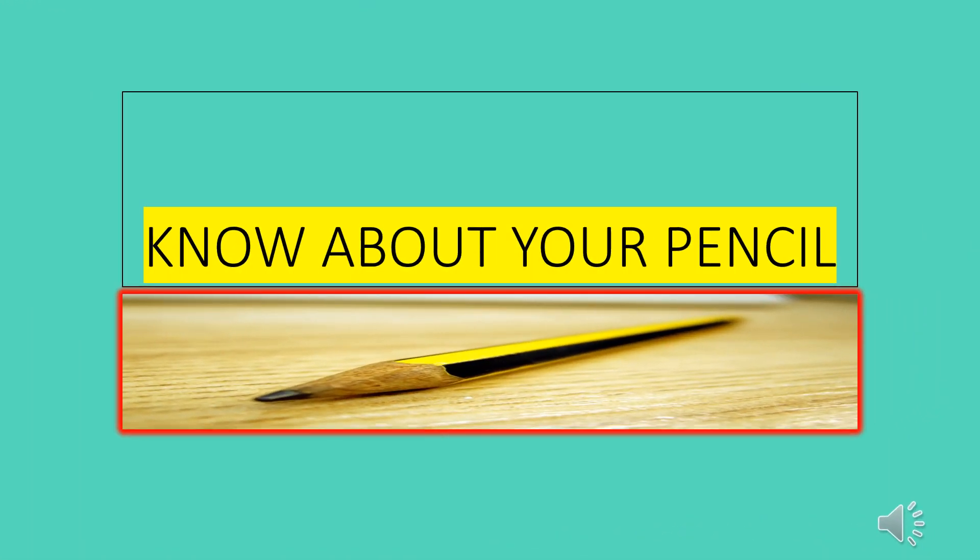Hello Kids! Today's class is about the picture composition on pencil. Have you ever paused to think how your pencil is made? The humble pencil that we use every day to write, to doodle and to scribble is used for other purposes also.